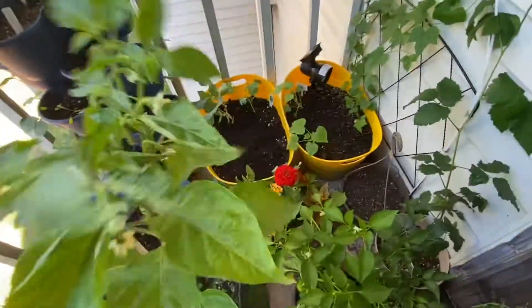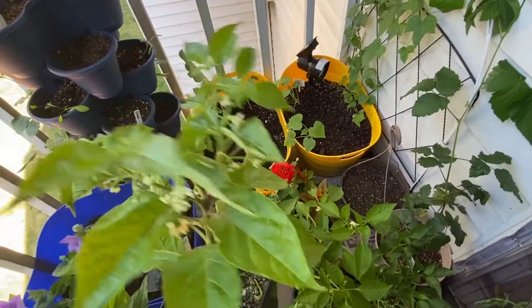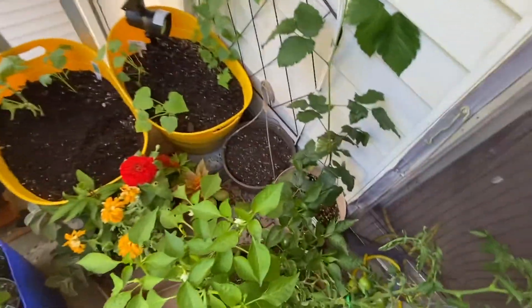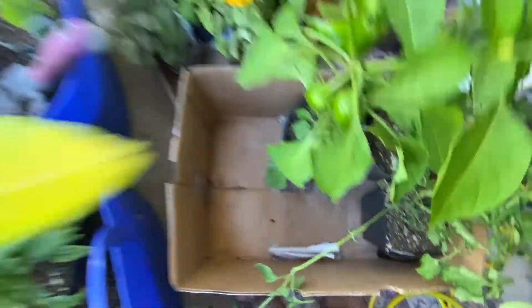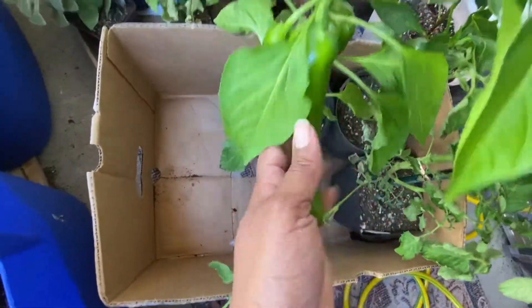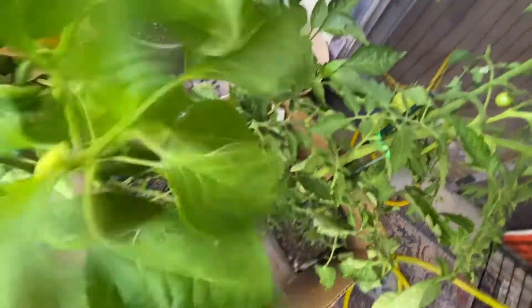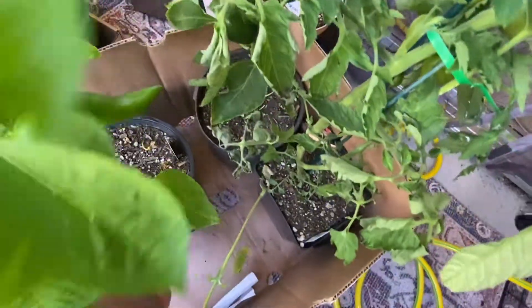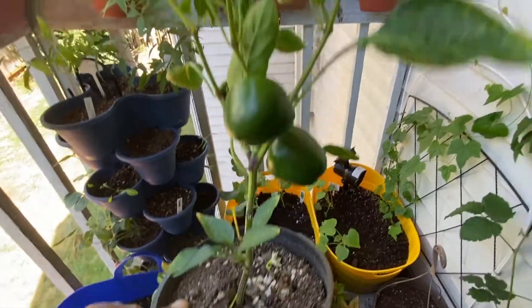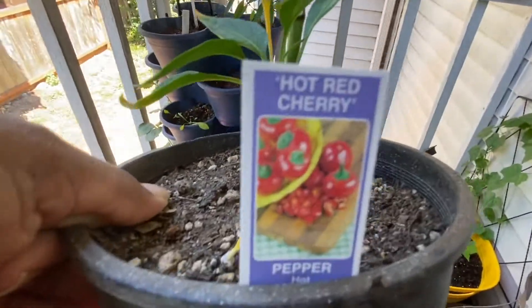This is a habanero. You can see it has lots of flowers, but it also desperately needs to be watered. Let's take this icky leaf off of here. These are Anaheim — look how many peppers are already on it! So I'm excited about that one. Anaheim pepper. And then this is such a cute little pepper plant — hot red cherry. Look how they grow; they all look like that at the end. So I'm excited about that one.